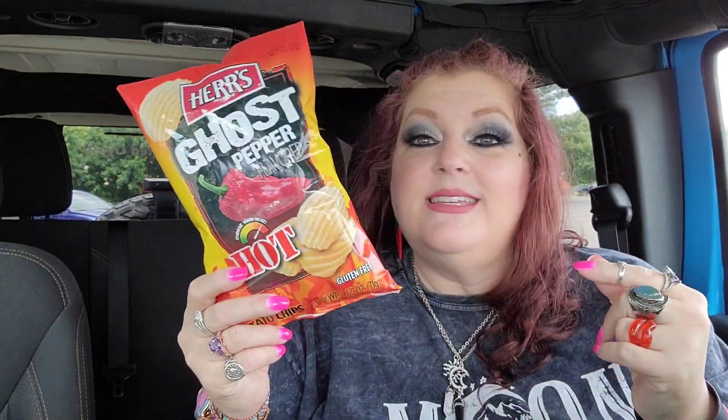I'm so hungry so I'm going to do a taste test. This is ghost pepper flavored herrs potato chips - they're the ruffled kind and they're gluten-free, great for anyone who is gluten intolerant. Let me try one. Not too hot yet... but once it hits the throat, my friends, is when it really gets a little out of hand. I think it's going to be good though.